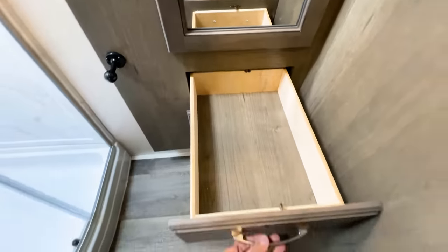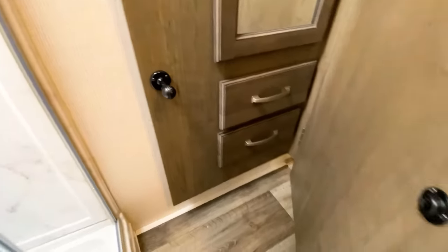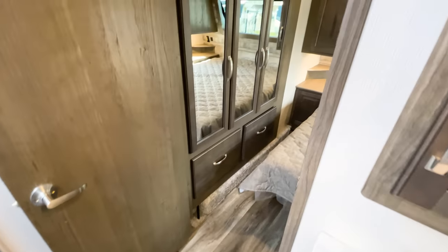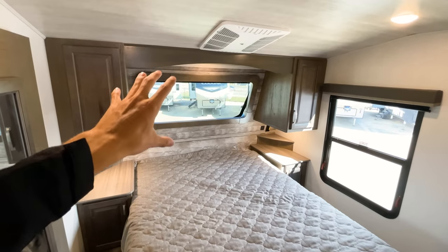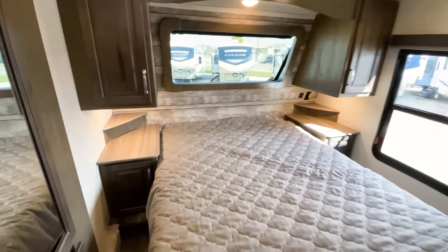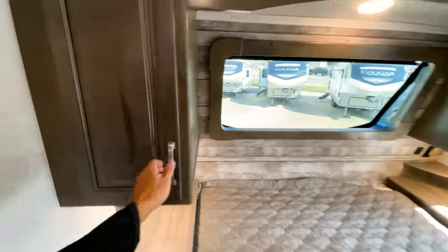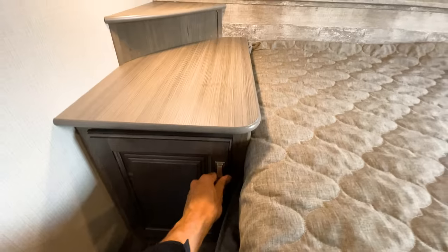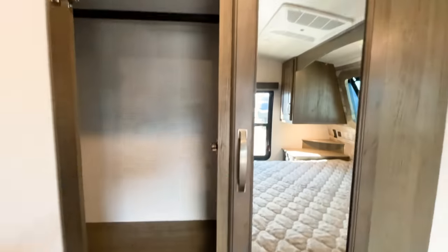You also have more storage compartment space over here because this is all in a slide-out — they made it so you can get to this storage from both the bedroom and the bathroom, and it goes back pretty far. You'll have two same-size drawers there with a magnet catch on the door to hold it in place, and access into the bedroom where you have the queen-size bed. The windshield up here has a very dark tint. I love what Cougar does with their nightstands — they look really nice with outlets and USB ports up above them.